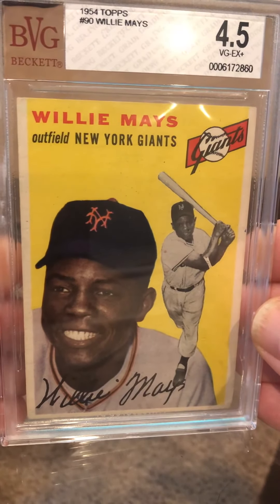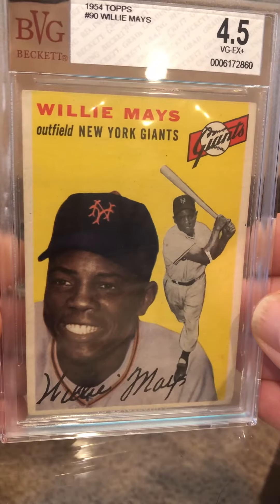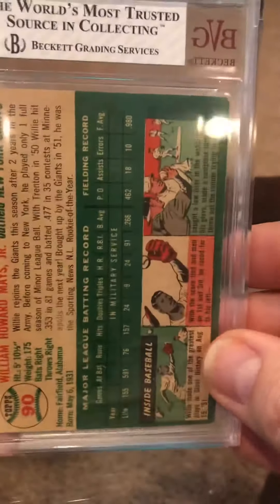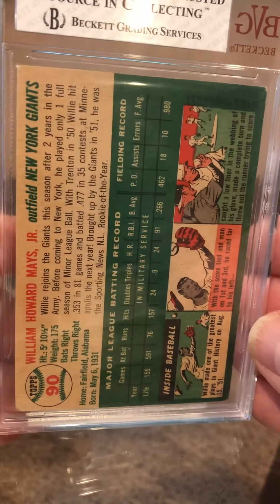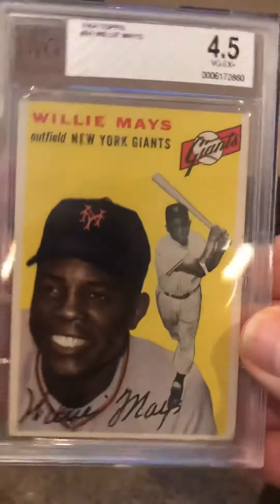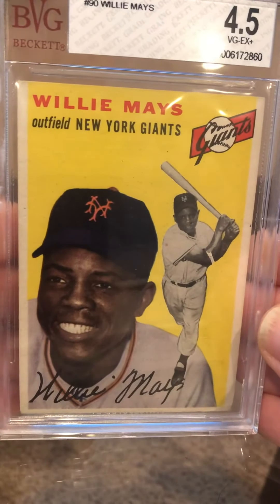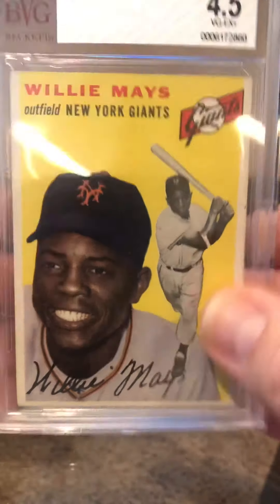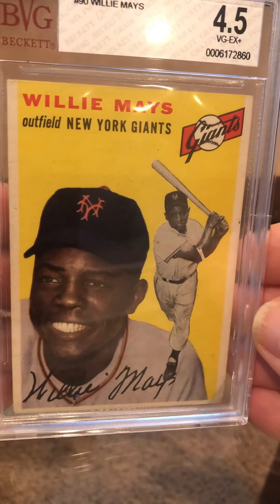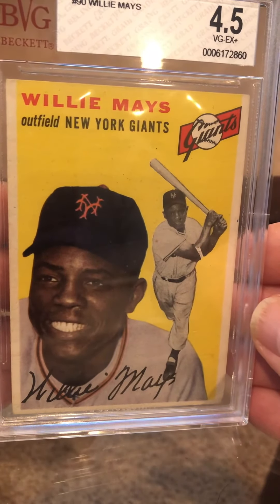Willie Mays, 1954. I'm hoping the Mantle comes back a 3. I'm hoping this one comes back a 4. This is an earlier grade — it's a nice card, not too banged up. So a 4, maybe a 5.